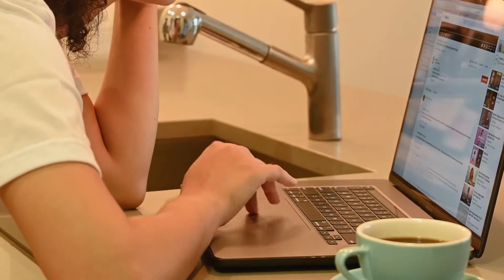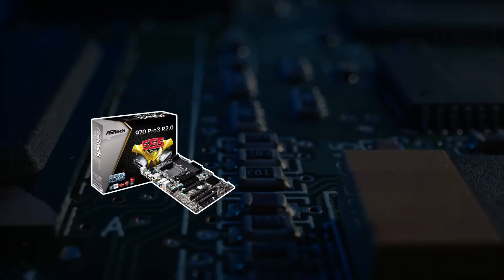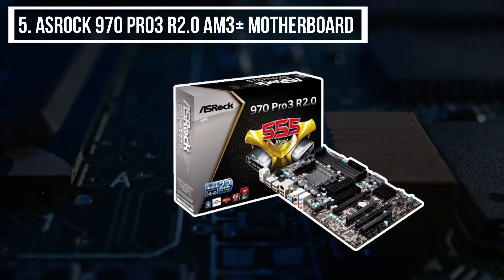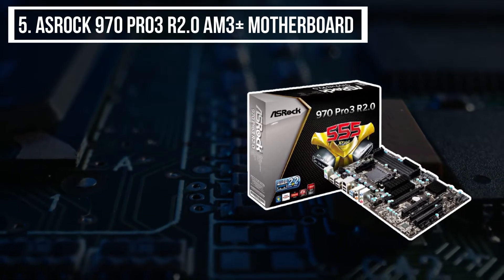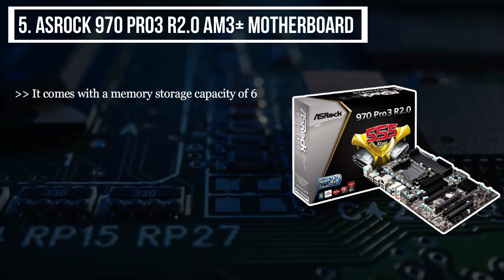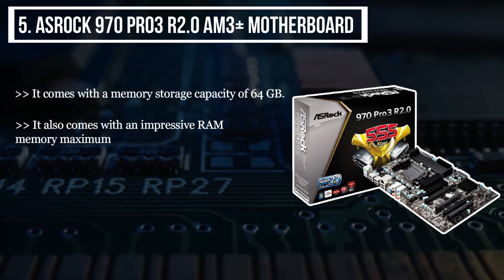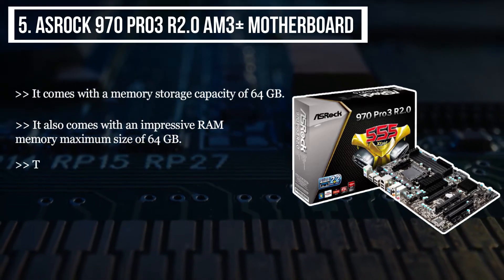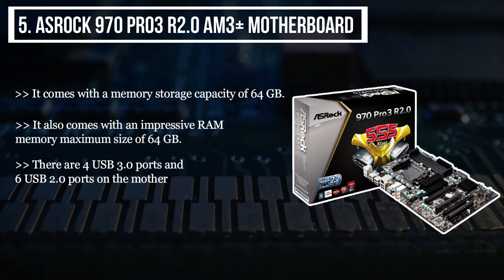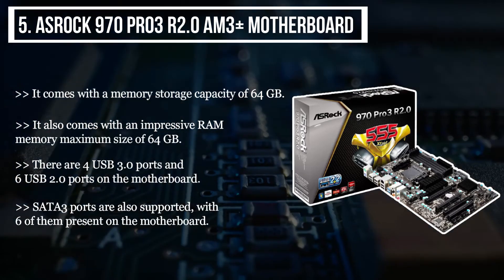Beginning from the last on the list, we have the ASRock 970 Pro3 R2.0 AM3+ motherboard. It comes with a memory storage capacity of 64 gigabytes and an impressive RAM memory maximum size of 64 gigabytes. There are four USB 3.0 ports and six USB 2.0 ports on the motherboard. SATA 3 ports are also supported, with six of them present on the motherboard.